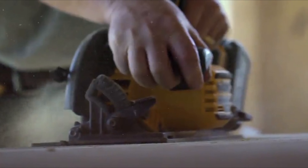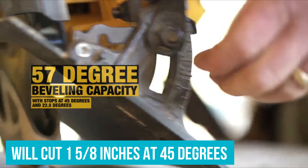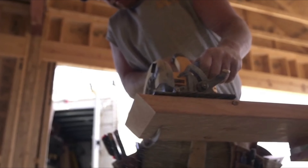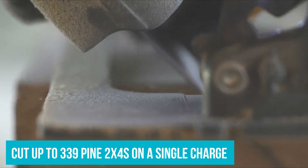It has the same cutting capacity as the 20V saw — two 9x16 inches at 90 degrees and one 5x8 inches at 45 degrees — but the motor spins the blade at a beefy 5800 rpm. Devault promises the batteries will cut up to 339 pine 2x4s on a single charge.